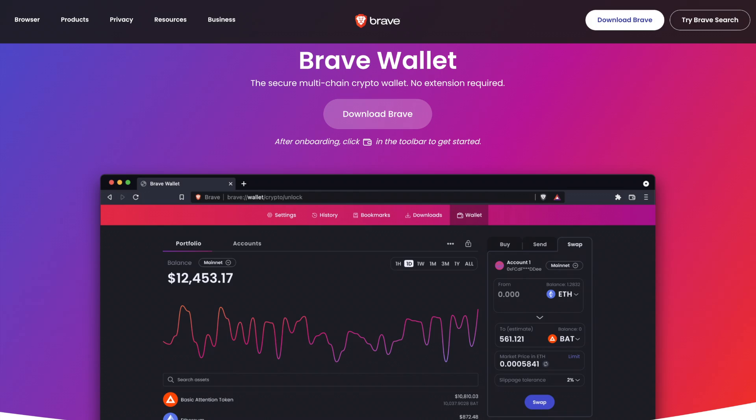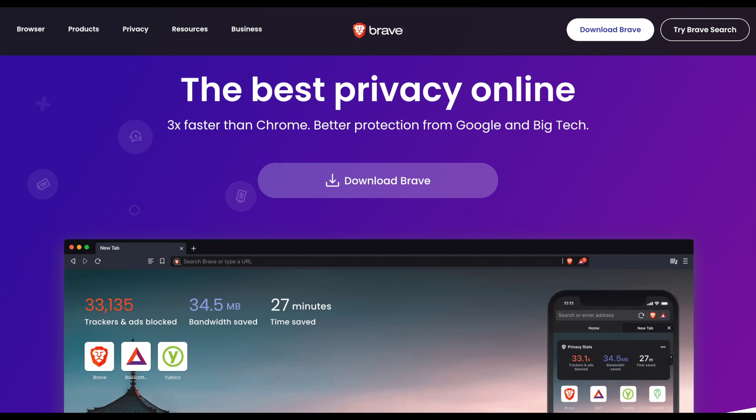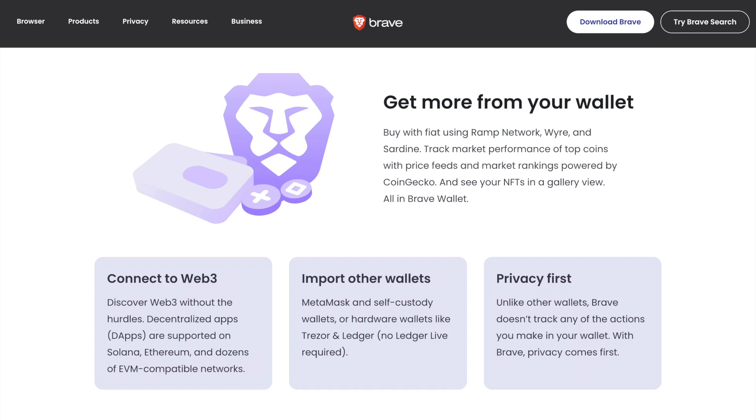Coming in at number three is the Brave Wallet — best for privacy. Brave Browser is considered one of the OGs in the cryptocurrency market, with over 42 million users. Brave Wallet is essentially the crypto wallet built into Brave Browser. With Brave Wallet, you can buy any cryptocurrency with fiat currency through the Ramp service on the Solana blockchain.